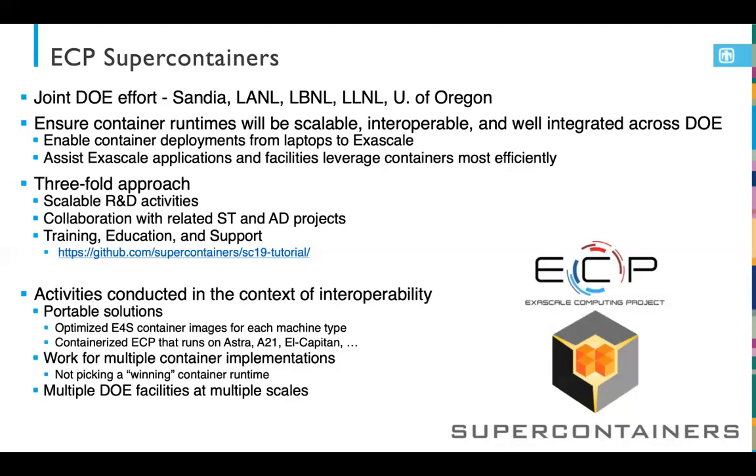All of these activities within Super Containers are conducted in the context of interoperability. We really need portable solutions and we need to work well with multiple container engines. We're not interested in picking a winning container runtime — we're interested in making sure they all work and are well integrated across the DOE.